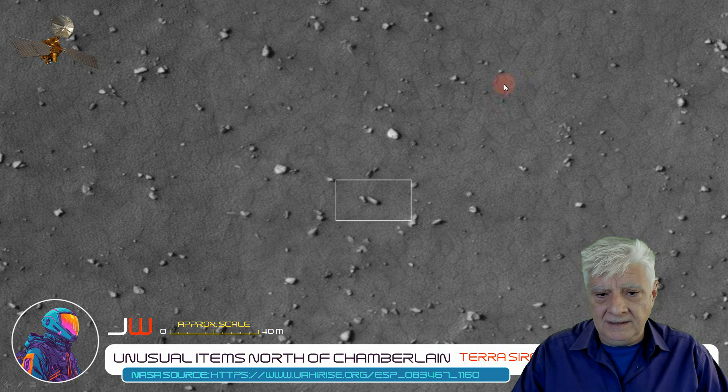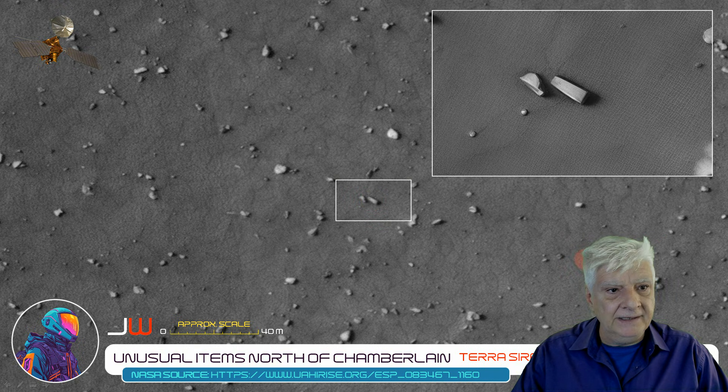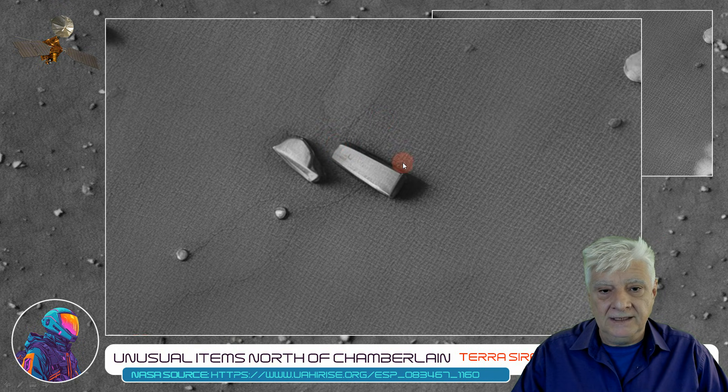We'll be looking at the block highlighted there. I'd say that block is about 8 meters in length — neat straight edges, right angles, smooth, flat surfaces.